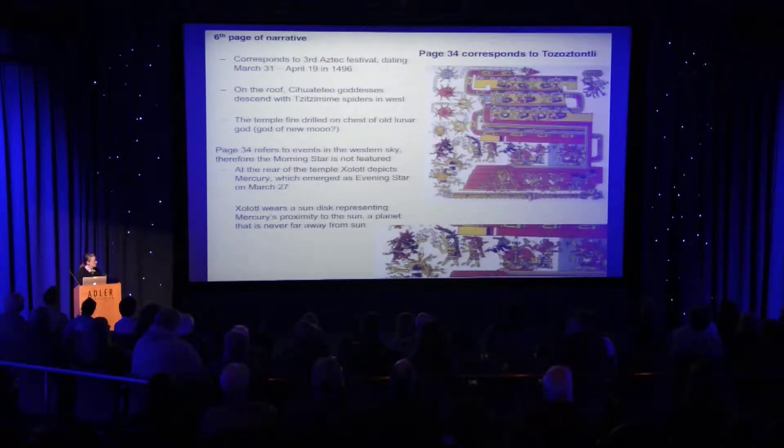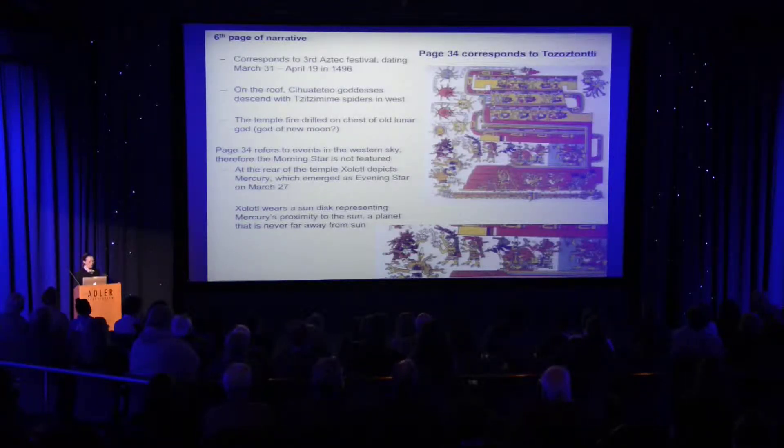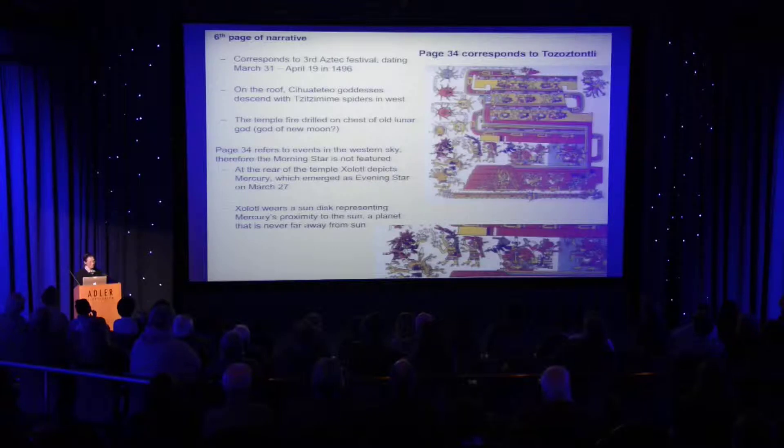We also see that the women who died in childbirth relate to the second temple, which represents the west. You see the descending spiders as images of descent and west. The scene has shifted to the western sky because now they're focusing on Mercury. The Mercury image here shows him wearing a sun disc because of the proximity of Mercury — a planet that's never far from the sun. He has emerged as the evening star already on the previous page, and now on this page he's rising up the temple and reaching his maximum altitude.